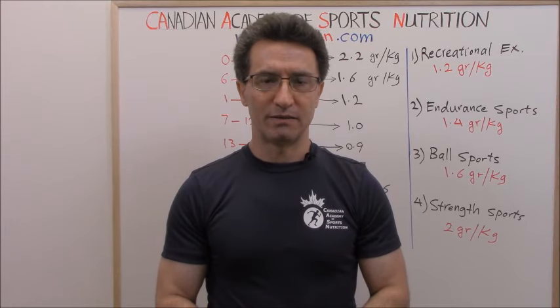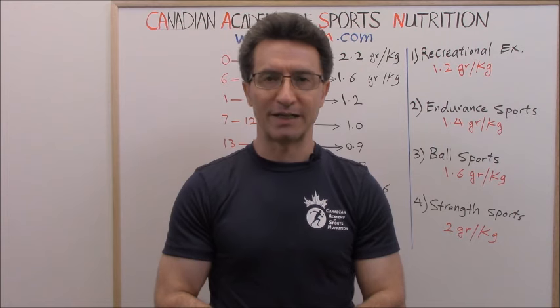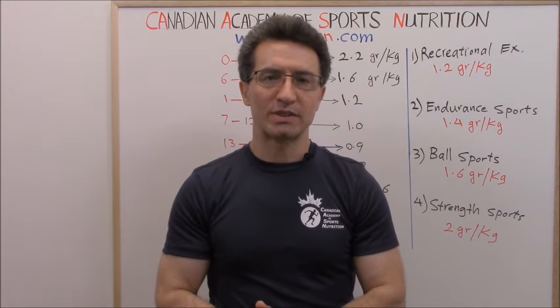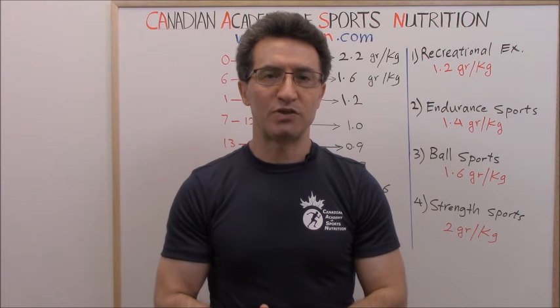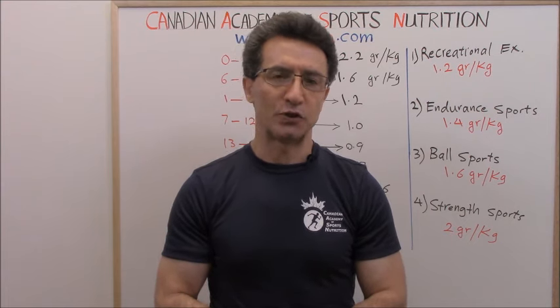Welcome to the CCCN channel. Our topic for today is how to calculate your daily protein intake, and today you will find out the answer. My name is Abazar Habibinia.